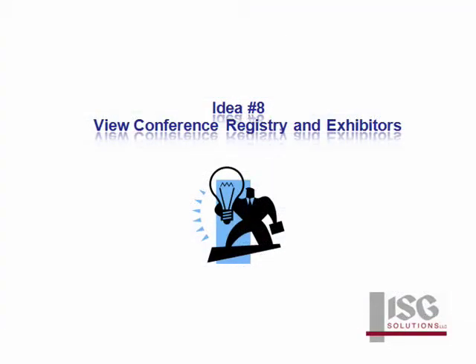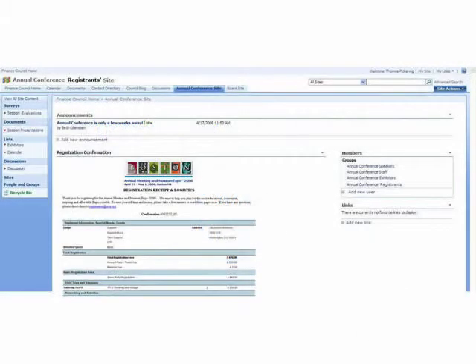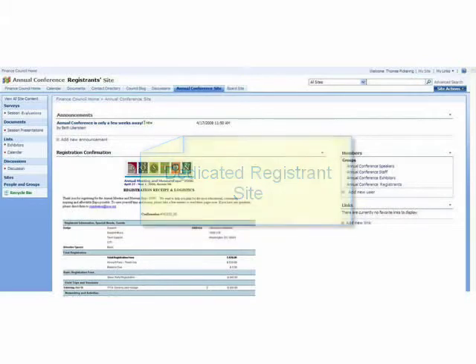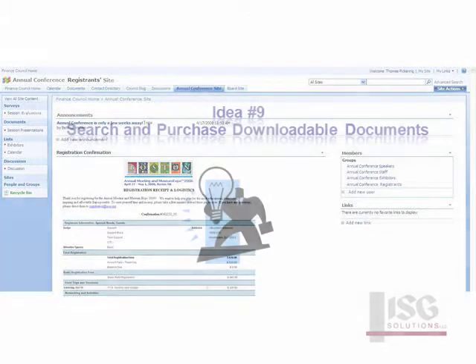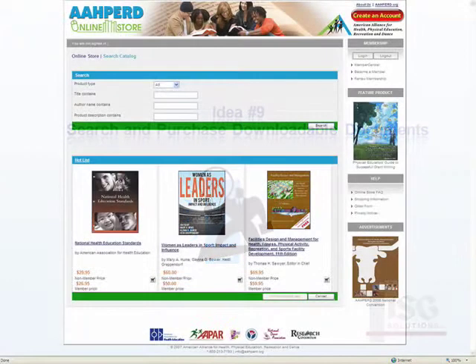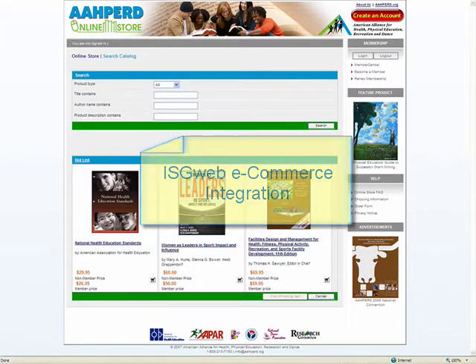By creating a dedicated registrant site as a supplement to your conference site, registrants can maintain a personal event calendar to track session times, networking meetings, and exhibitors. By combining SharePoint's advanced search features with ISG Web's eCommerce modules, associations can direct users to purchase from a catalog of association publications or downloadable documents.